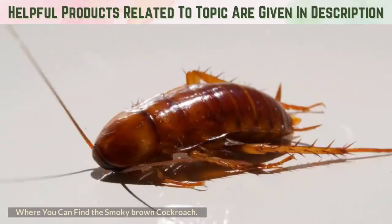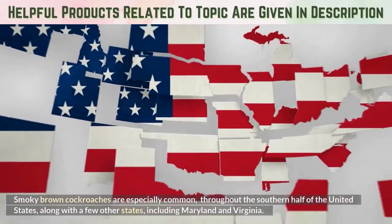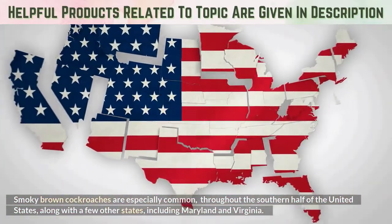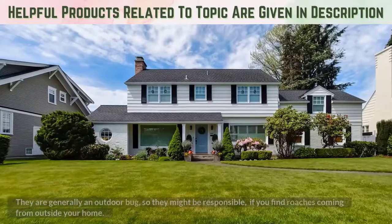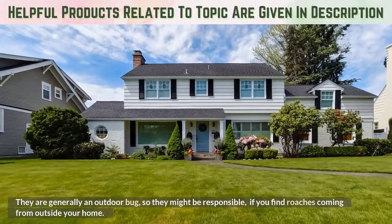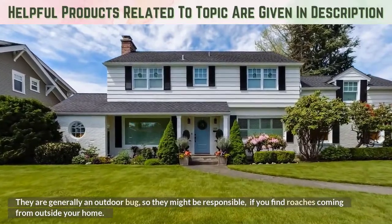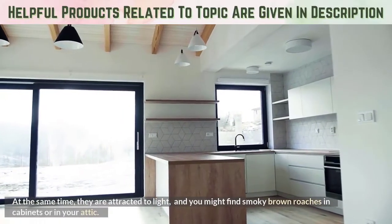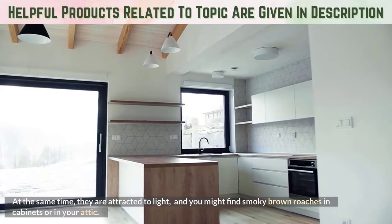Where can you find the smoky brown cockroach? Smoky brown cockroaches are especially common throughout the southern half of the United States, along with a few other states including Maryland and Virginia. They are generally an outdoor bug, so they might be responsible if you find roaches coming from outside your home. At the same time, they are attracted to light, and you might find smoky brown roaches in cabinets or in your attic.